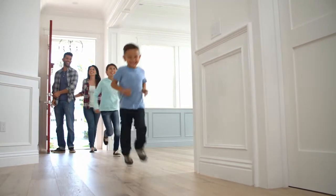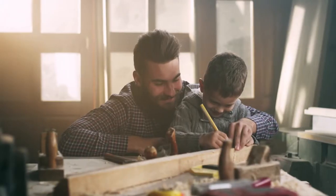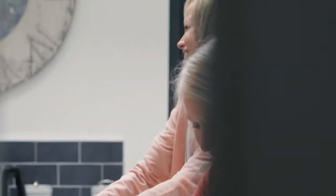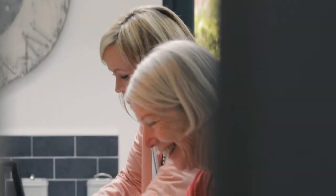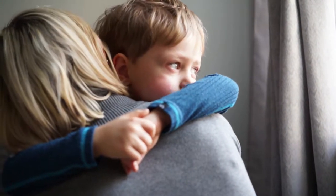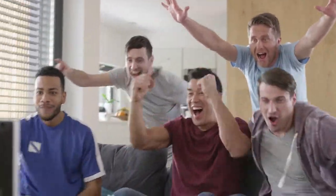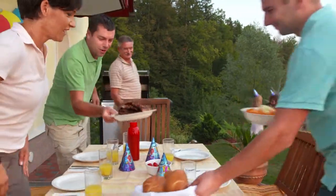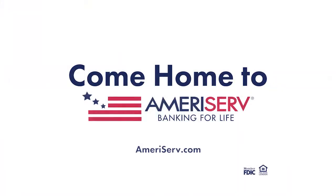Buying a house is the start of a great adventure. You fill it with projects and with family, with laughter and, hopefully, only a few tears. And suddenly you realize you didn't buy a house at all — you built a home. Come home to AmeriServe. Member FDIC, Equal Housing Lender.